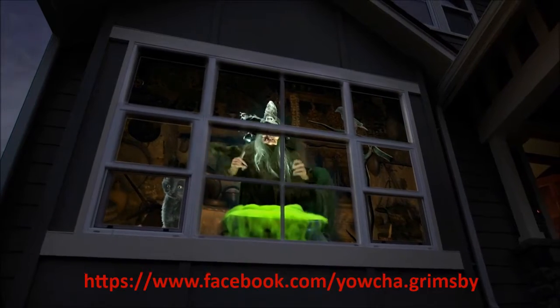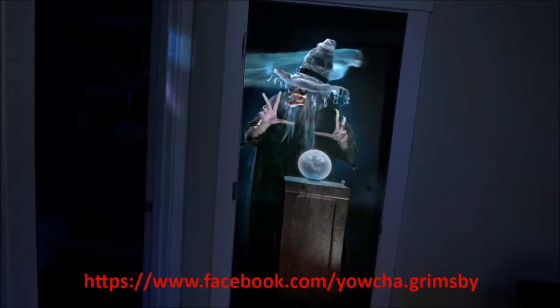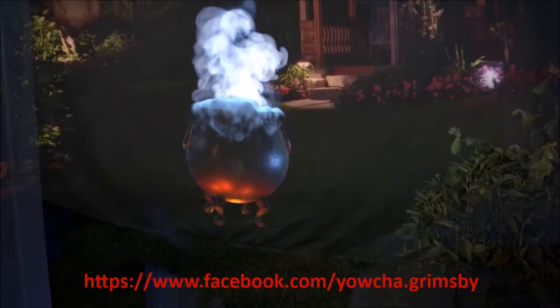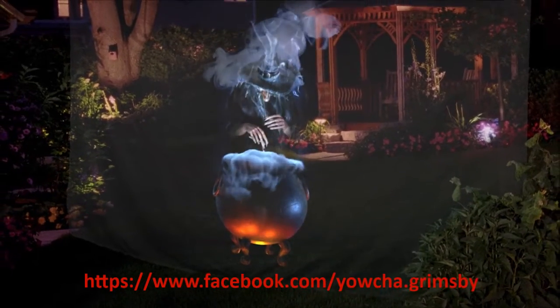Project these bewitching scenes in any window, or use Atmosphere Illusion projection material in your doorway or yard, to create an eye-popping, hologram-like illusion, where the witch seemingly materializes out of thin air.